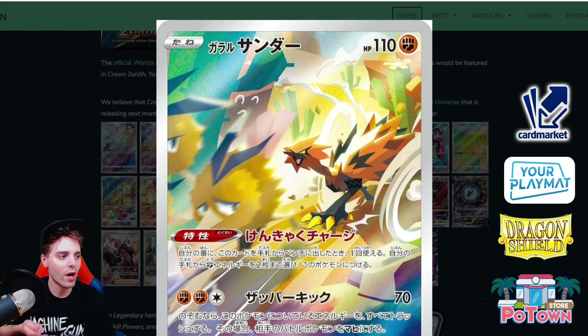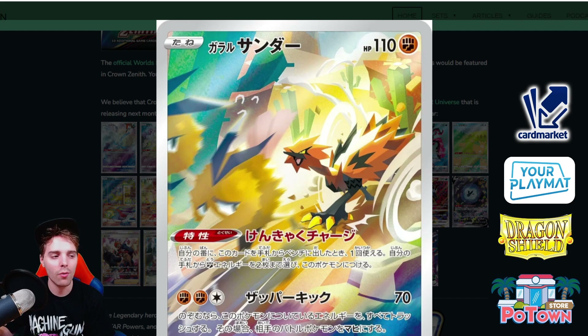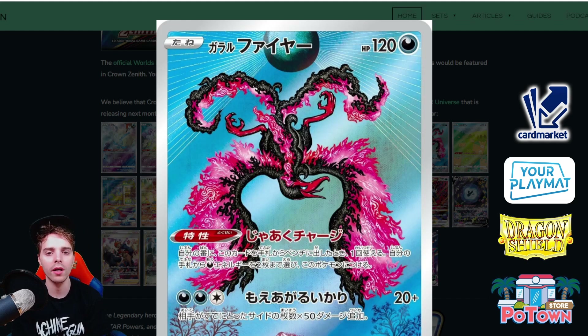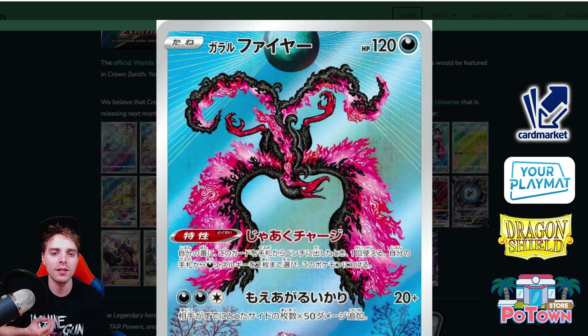Galarian Zapdos lets you attach two Fighting energies from your hand to it when played. It has seen some niche play with Galarian Sirfetch'd V and Hidden Fighting Weakness during Brilliant Stars to knock out Arceus and Fighting-type matchups. Not too relevant anymore because Lugia is coming out with resistance to Fighting. Then there is Galarian Moltres V — it always gets the best artworks. Its ability lets you absorb a Fighting or Darkness energy from your discard pile to it, and it was even used in Gustavo Wada's winning Urshifu V-Max list.